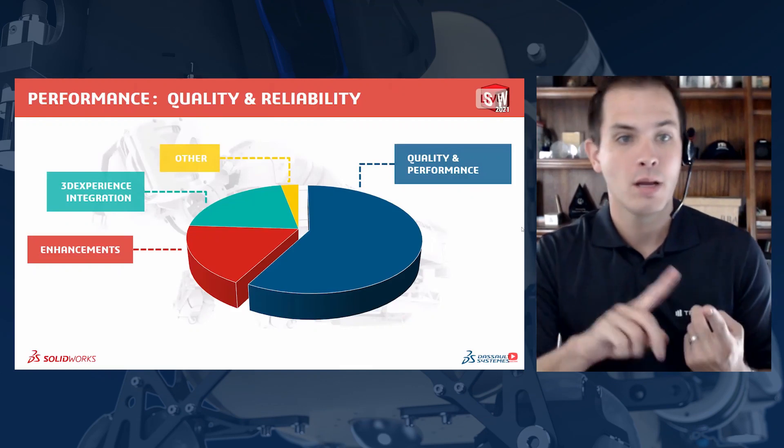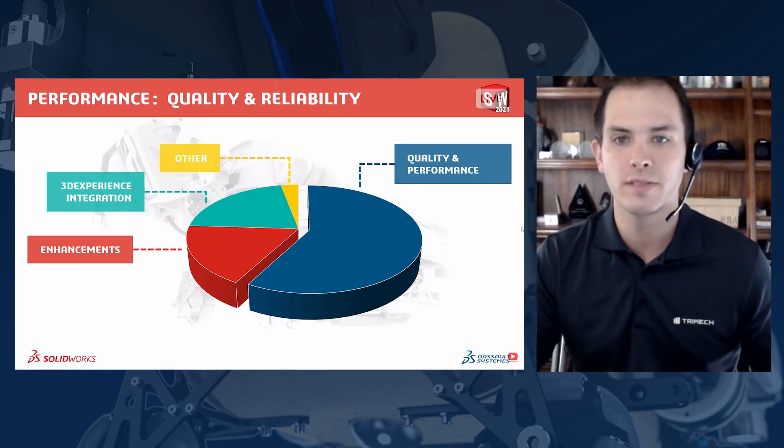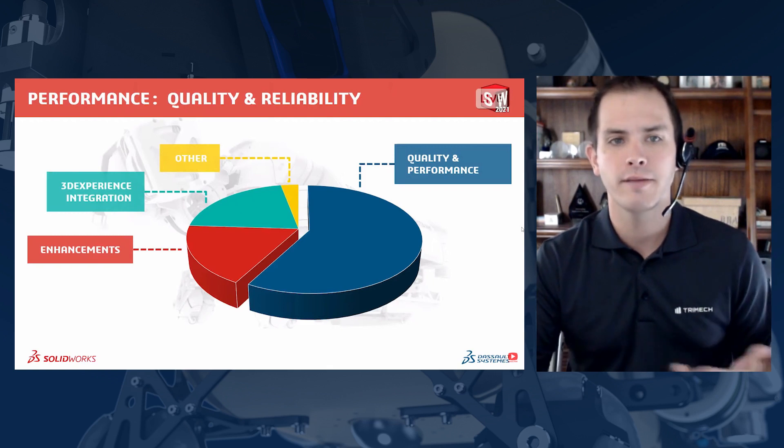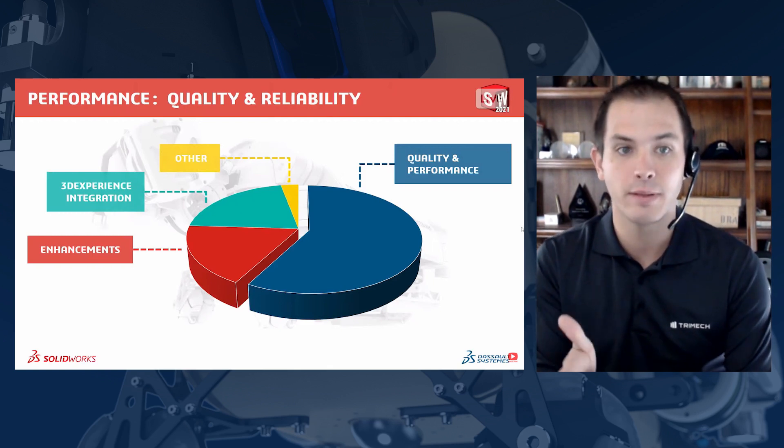I saw a lot of stuff that's going to help people with the things they do every day, day in and day out. That's why we're saying it could be one of the best releases in a long time, because they listened to what people needed. I would go so far as to say it definitely is the best release yet, because of two areas: performance and stability. The R&D team introduced significant improvements in performance.